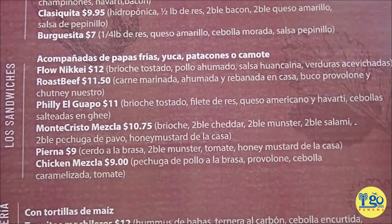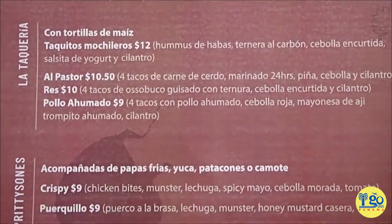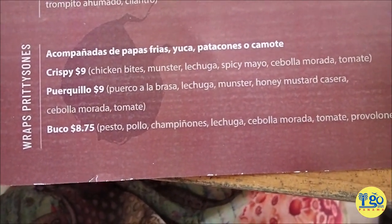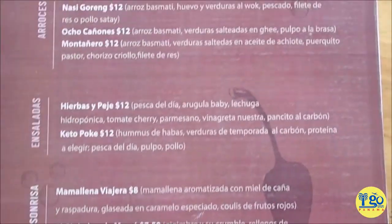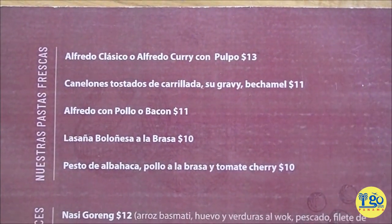There's a whole thing on burgers — just stop the video if you want to read all this. Sandwiches, tacos — everyone's favorite — and wraps. I don't know, that crispy chicken wrap is kind of speaking to me. That might be a dinner item. Then oh, they have pasta. I got a good selection of stuff here.